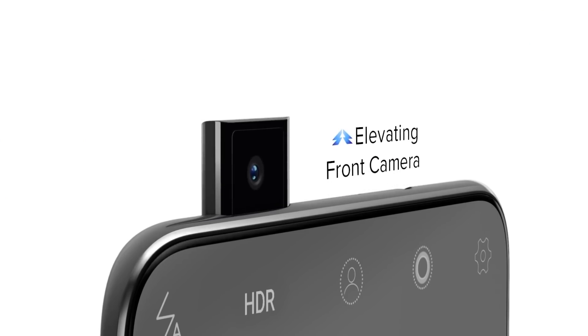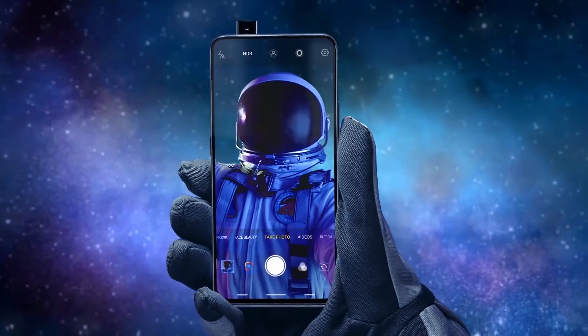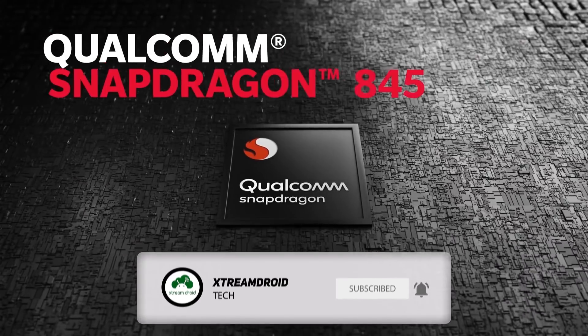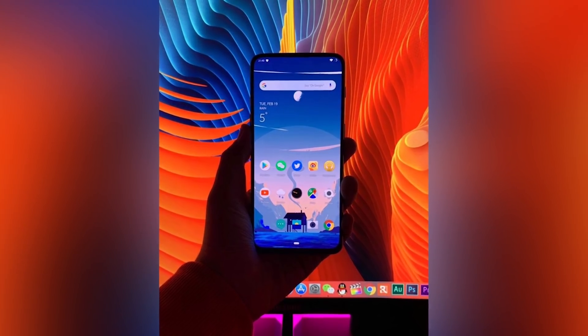So guys, what do you think about this new pop-up mechanism? Do you like it or hate it? Do let me know your thoughts in the comments down below. For more future videos like this, do consider subscribing and hit the bell icon so that you never miss any future videos from XtremeDroid. This is Samir signing off and I will see you guys in my next one.